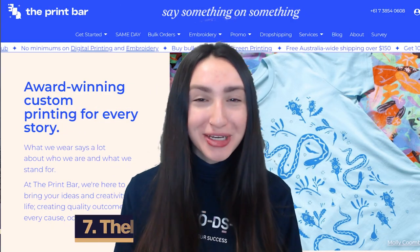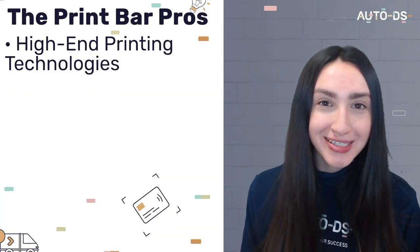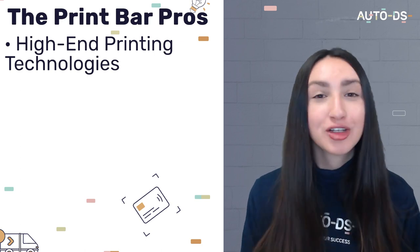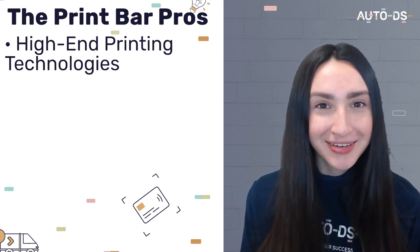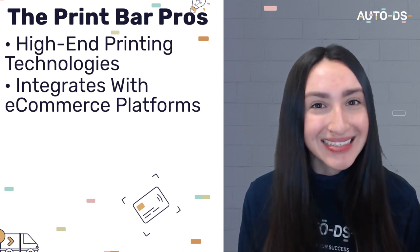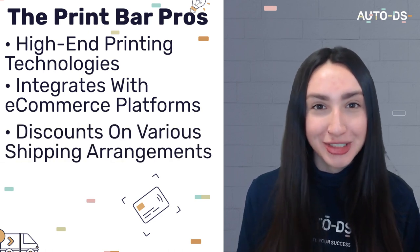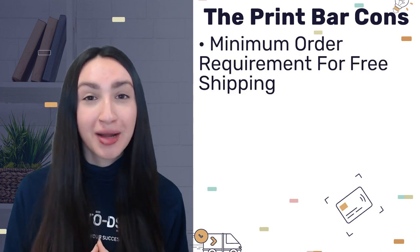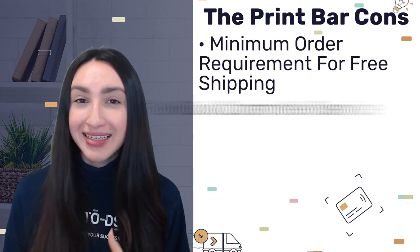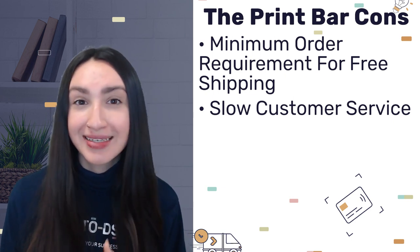Another local Australian POD company is the Print Bar. They utilise high-end printing technologies ensuring top-quality and long-lasting products, and integrate with popular selling channels like eBay and Wix, allowing easy product imports. Australian clients can take advantage of discounts on various shipping arrangements. However, there is a minimum order requirement to qualify for free shipping, and their customer service is quite slow, which can lead to customer-related issues. The Print Bar's design generator and other features are completely free.